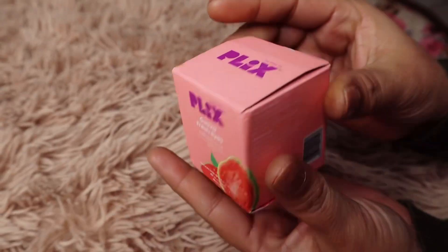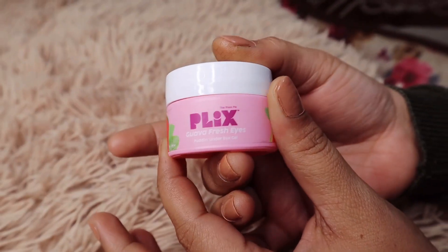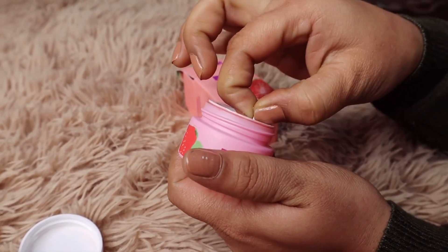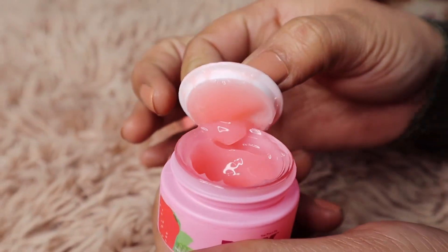I asked, why not give it a chance? After using a lot of things the results were in front of you, so I asked why not this. Today I am going to introduce it — I have been using it for a long time and the difference is in front of you. So this is the product, this is the Guava Under Eye Gel.